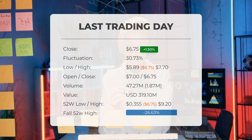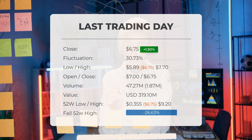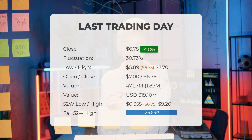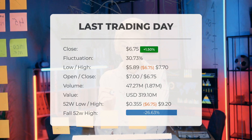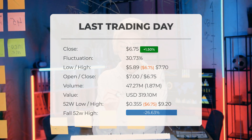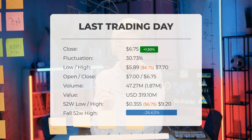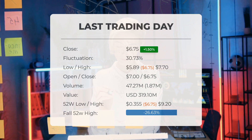Over the past 52 weeks, the highest stock price was $9.20 and the lowest price was $0.355. Currently the price is 26.63 percent, or $2.45, below the 52-week high, and 73.08 percent, or $18.32, below the all-time high on December 21st, 2020, when the price reached $25.07.